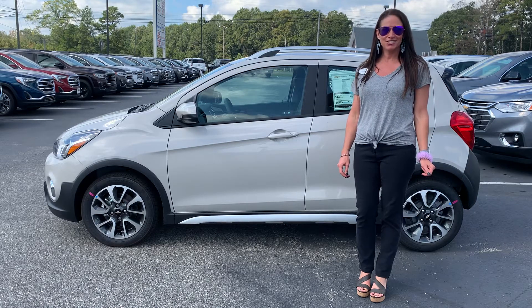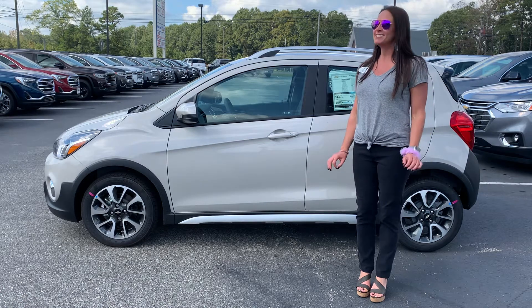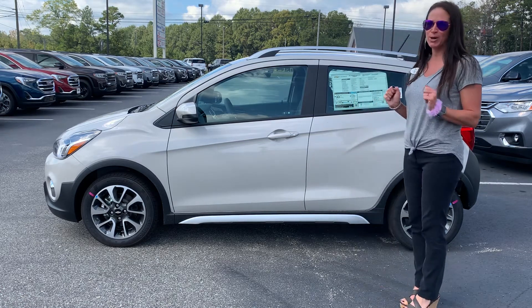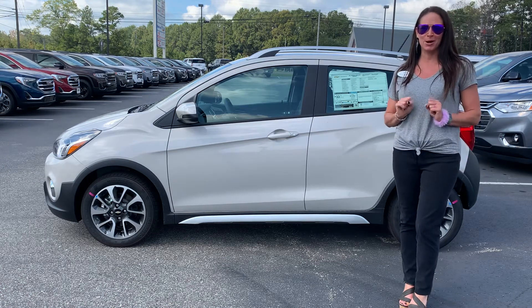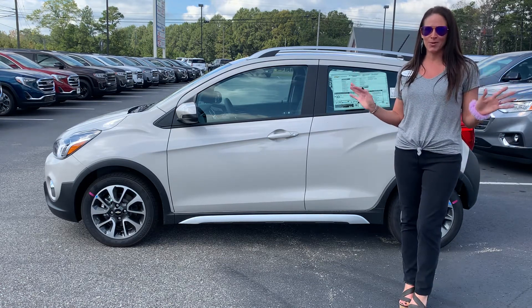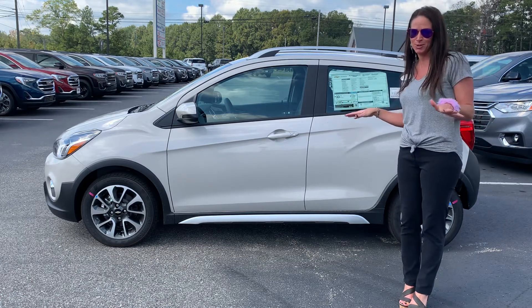Hey everybody, Stephanie here at Doc's Chevy Buick GMC in Thomasville, Alabama with today's Noble Pick of the Day. It is a 2021 Chevy Spark and the name of the color of this car is Toasted Marshmallow. What a great color name for the month of October, right? Although it will suit you year round.